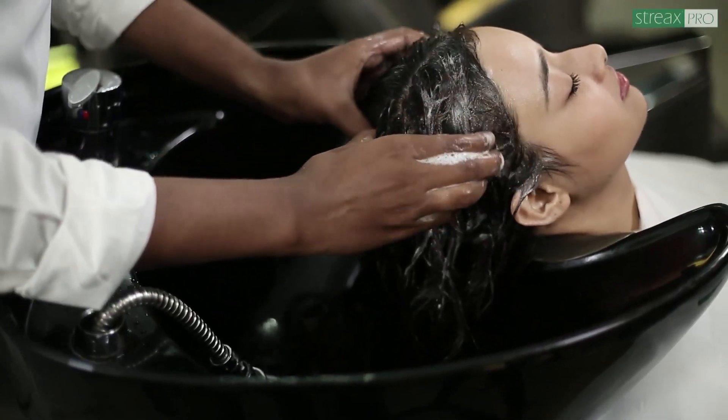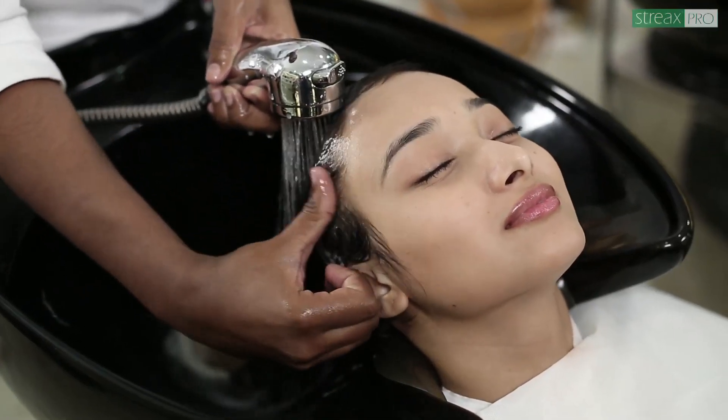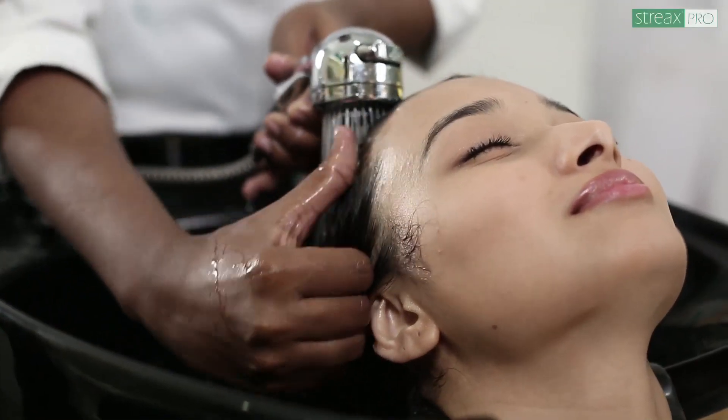When shampooing your hair, rub the shampoo into your scalp well. Leave the shampoo on your head for five minutes, or as directed. Rinse thoroughly — any leftover shampoo may irritate your skin.